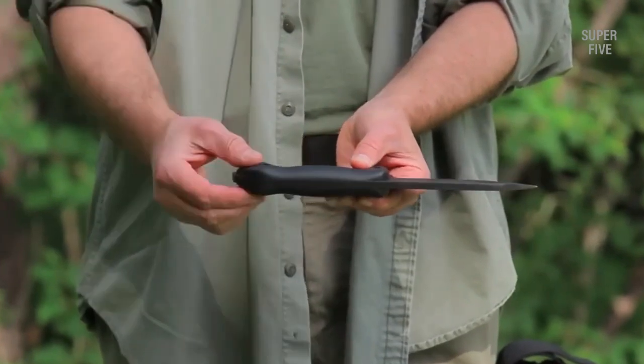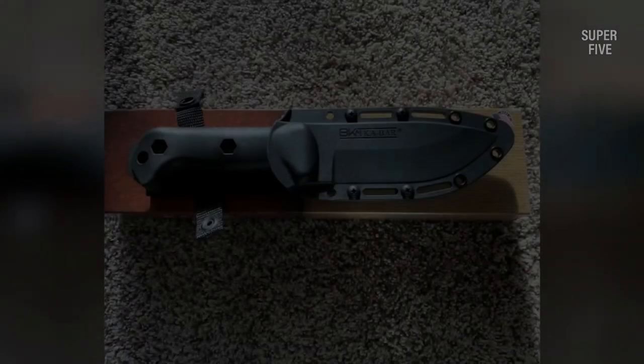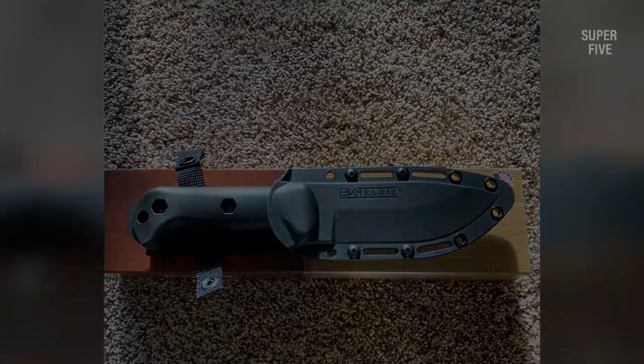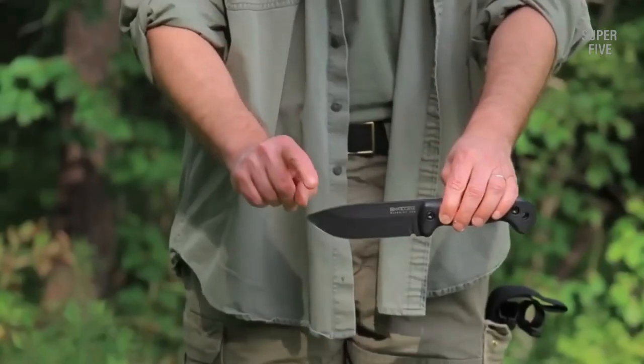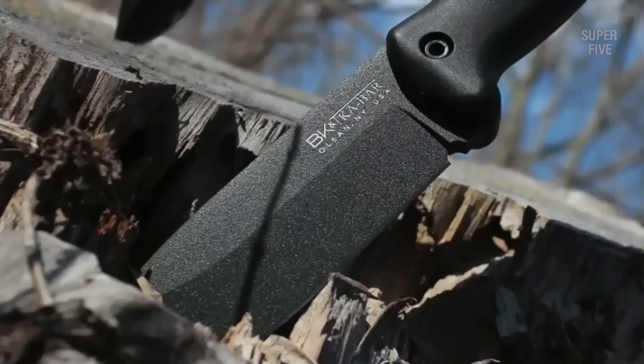While it may not be the most delicate slicer or readiest fire starter, the KaBar Becker BK2 is as rugged as they come. If you're looking for something that can smash through bricks and pry open a car door between trips to the wood pile, this is the knife for you. Pros: thick, rugged, capable, durable. Cons: not a great slicer or fire starter.